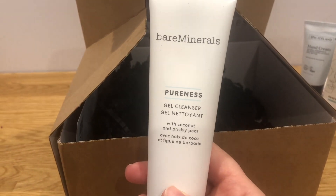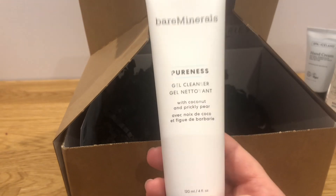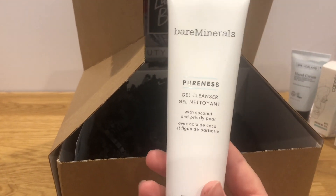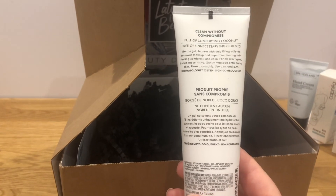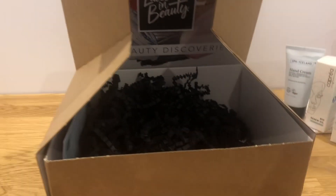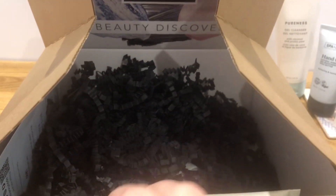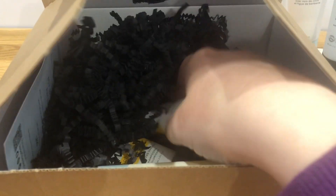I think this is a repeat purchase — yes it is. Bare Minerals Pureness Gel Cleanser with Coconut and Prickly Pear, 120ml. What can I say? Bare Minerals is a great brand. I thought this was a great purchase — I believe this was one of their hero products before, so I was more than happy to pick that up again, although I've got so many cleansers from Latest in Beauty.